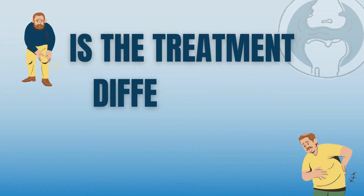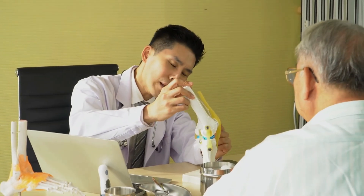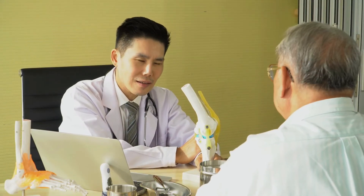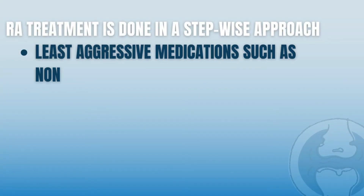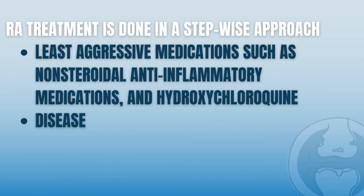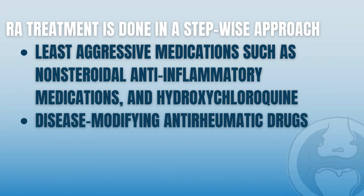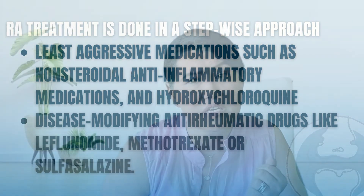Is the treatment different for seronegative rheumatoid arthritis? Once the diagnosis is made, your rheumatologist will discuss your therapy options. The treatment is not different from seropositive rheumatoid arthritis, but it will need to be individualized to your specific medical condition. As a general rule, rheumatoid arthritis treatment is done in a stepwise approach, starting with the least aggressive medication such as non-steroidal anti-inflammatory drugs and hydroxychloroquine, then advancing to other disease-modifying anti-rheumatic drugs such as methotrexate, leflunomide, or sulfasalazine. More targeted therapy is indicated if none of these drugs are effective or tolerated.